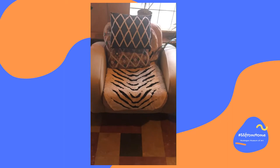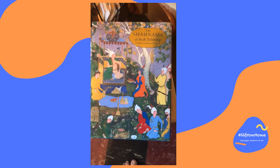So here is my chair — that's where I sit and read. This is what I'm reading right now but I can't tell you about it because I've just started it. Then I thought I'd show you some other things that I've been reading.